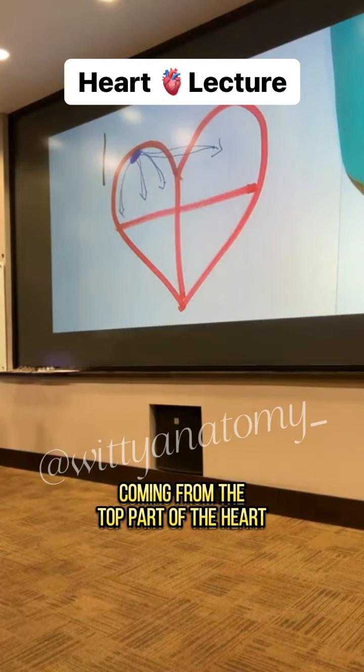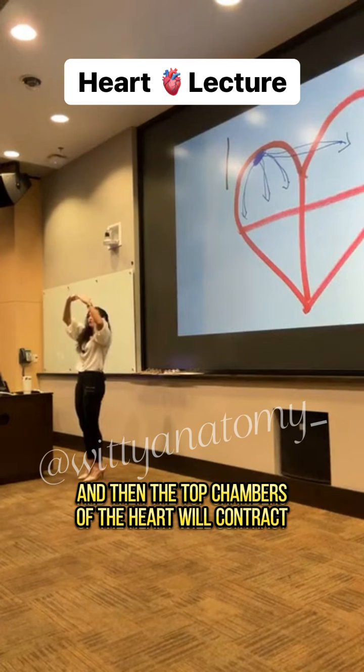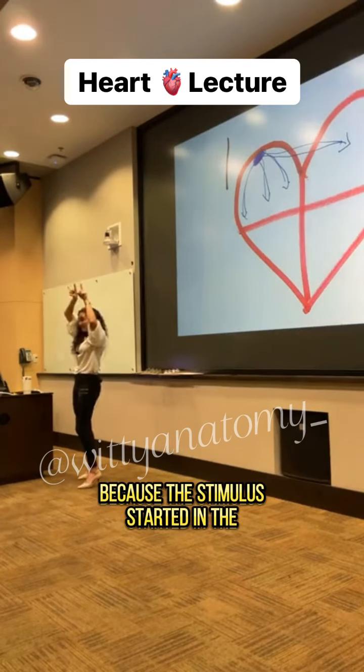So we have this stimulus coming from the top part of the heart, then it spreads to the sides, and the top chambers of the heart will contract from top to bottom, because the stimulus is starting at the top.